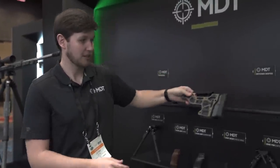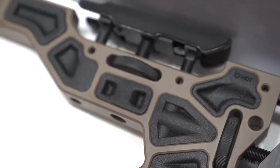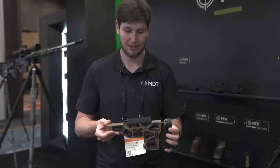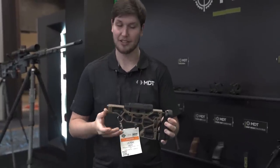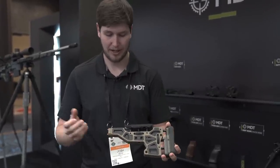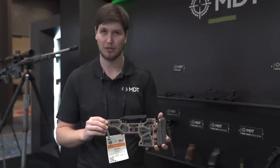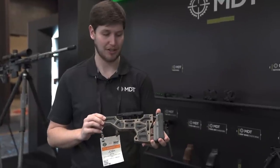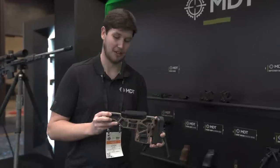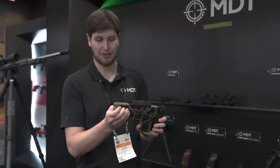Here are the dampers in a buttstock. These samples aren't fully functioning yet, but they're coming very soon. This is how they install into something like an SRS X Elite, as you'd find on your ACC — they just drop right in. Once they're in, they're solid and soak up so much recoil that it changes the vibration and recoil characteristics of your gun significantly. A lot of you have seen 3D-printed versions; here are the actual proper injection-molded ones.